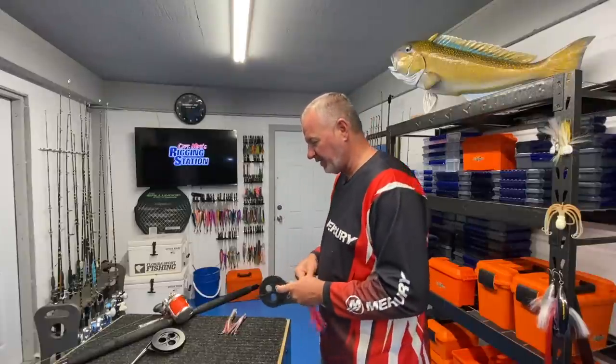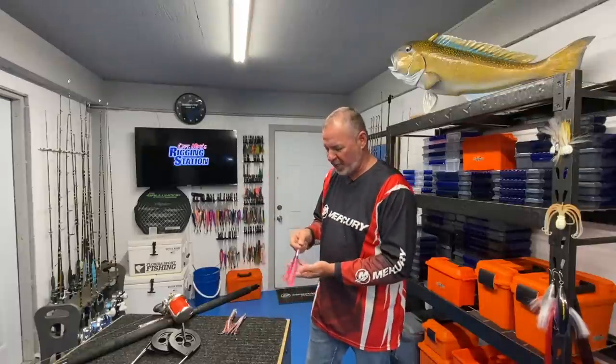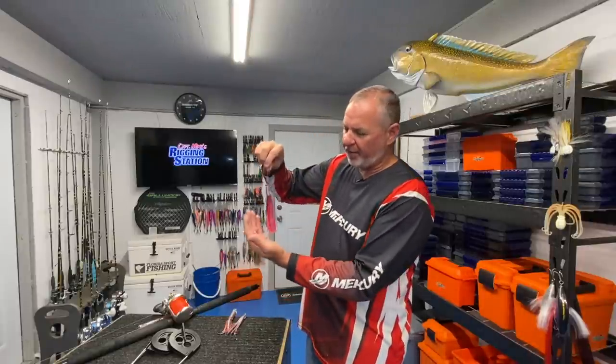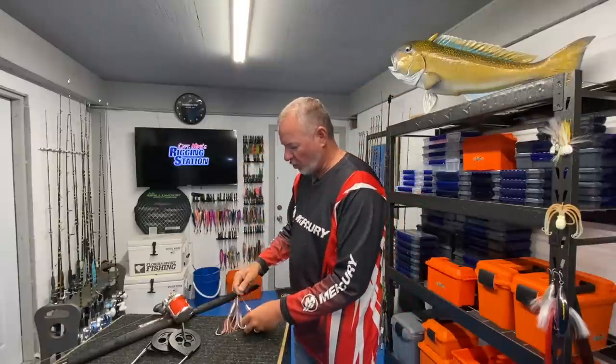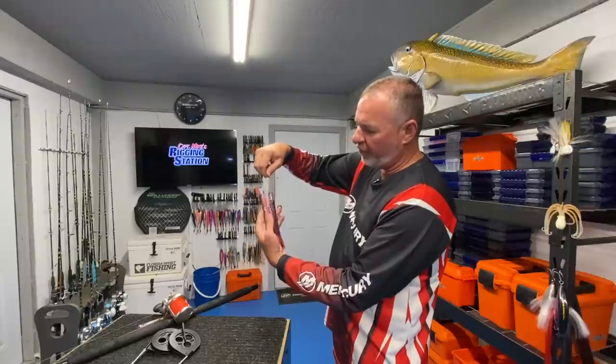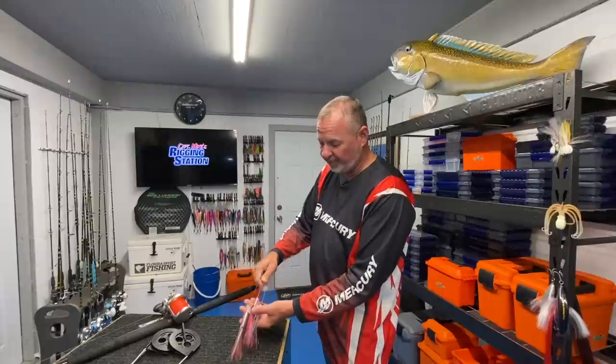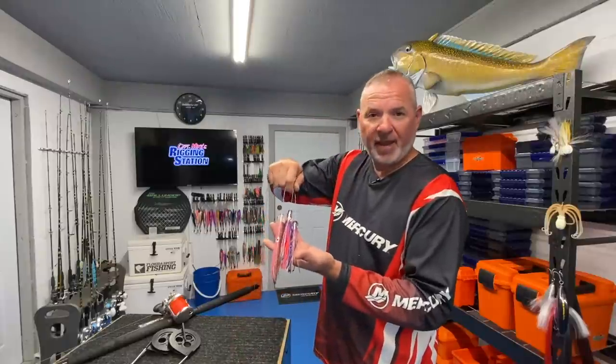All of these lures I like to fish when I'm out there looking for dolphin — I'm not specifically looking for big fish at this point, though you're always looking for big fish. Maybe I've got a group of people on the boat who just want to hook their first dolphin or get into a hot bite. I find that pulling four or six of these small baits is just so effective. They're all a little bit different but very similar — they all mimic those four to six inch squid that dolphin feed on.